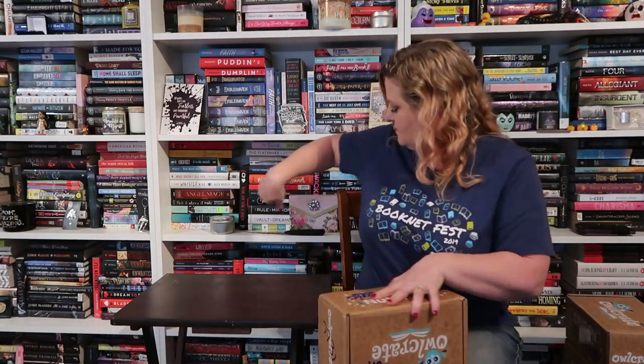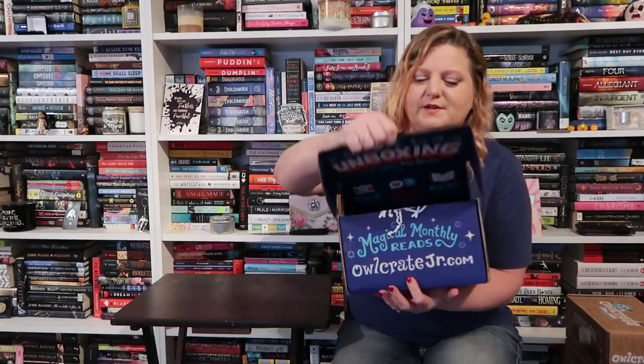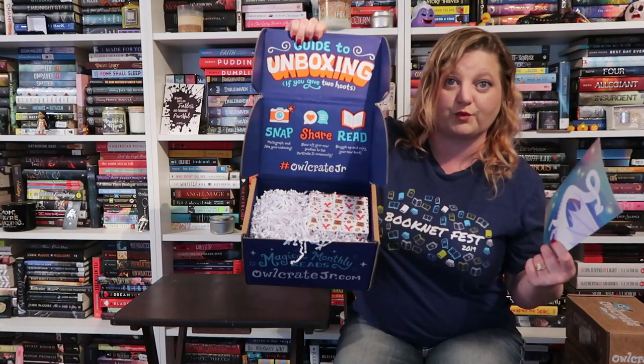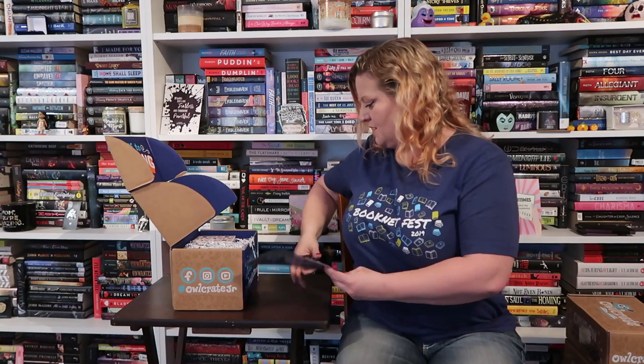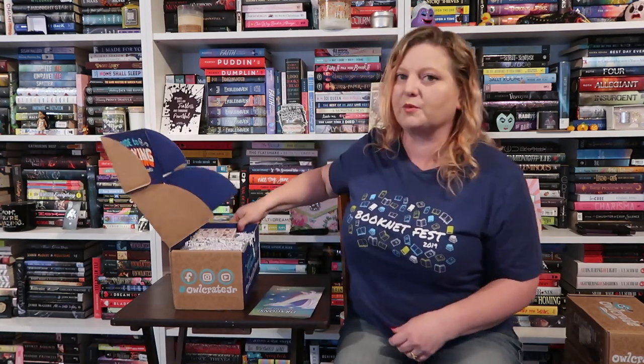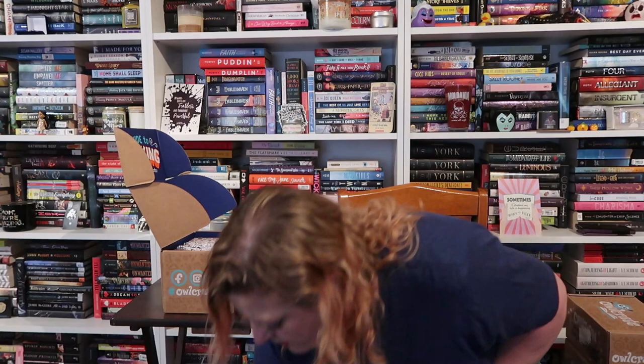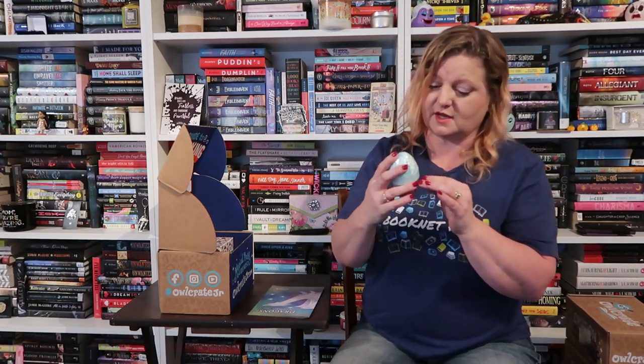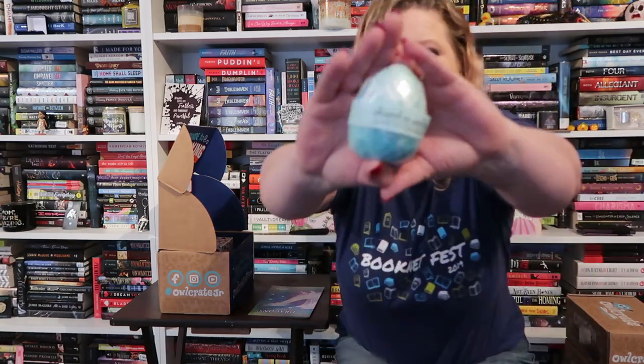On to the next box. The theme for this is Dragons — this is the November 2021 box. There are more packing worms so let me clean those out. The first thing I see is by Whipped Up Wonderful — it's a Jasmine Tea Dragon Bath Bomb that looks like a little dragon egg. It's green and silver glittery. I can smell it a little bit.